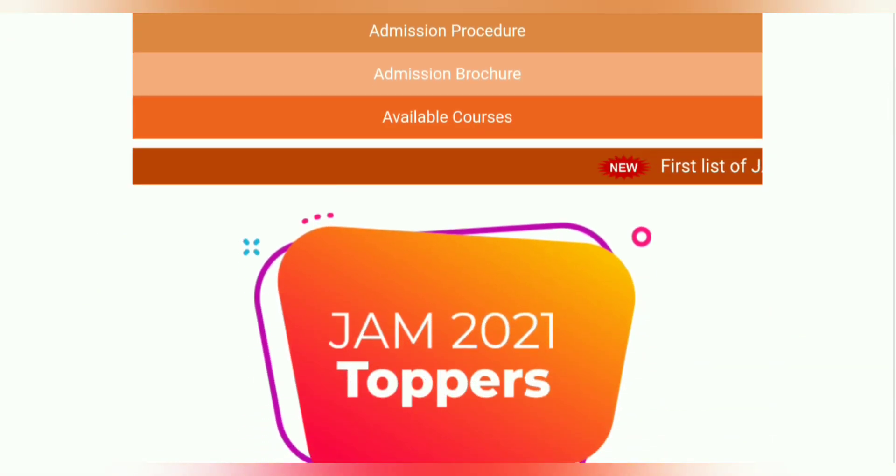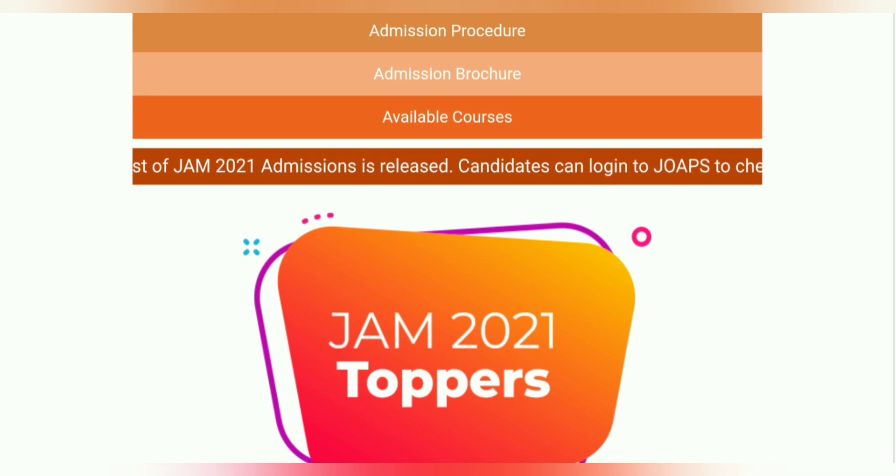You can see the official website of IIT JAM. Here the first list of IIT JAM 2021 admissions has been released.